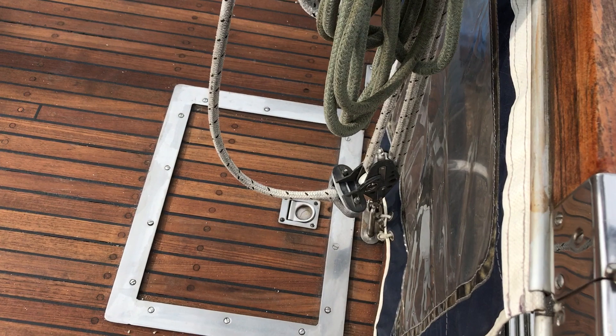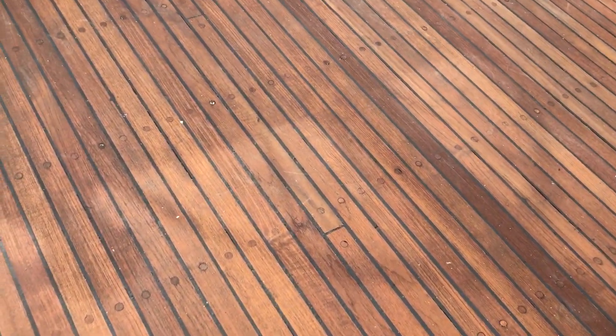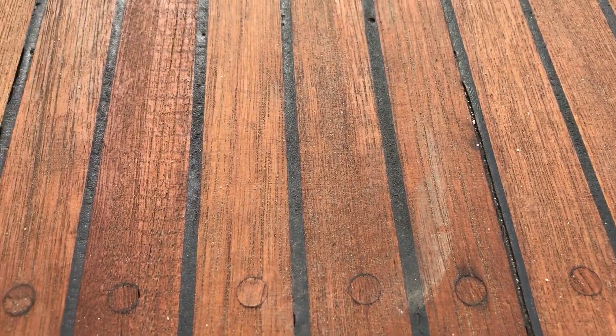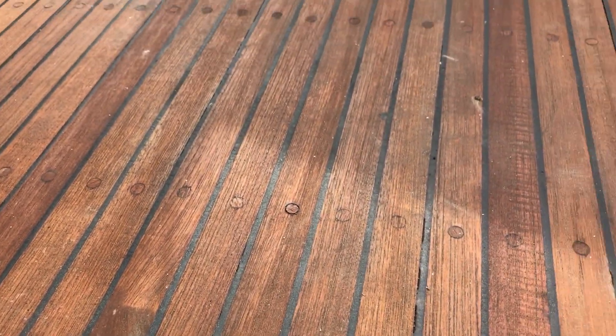Looking down now you can see the anchor locker, and let's have a quick close-up of this deck because it does look absolutely lovely. We'd need a surveyor to talk about it in detail, but as you can see it's just been recently worked on and actually looks really rather lovely.